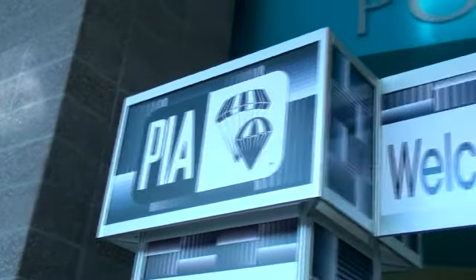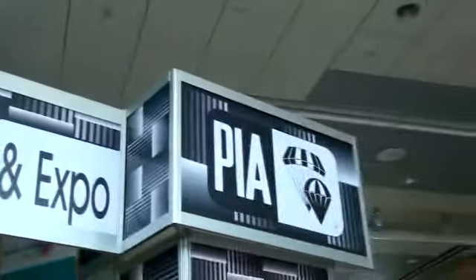Welcome to PIA 2009. Here we are with Ward from Mirage Systems. What's happening at PIA today?